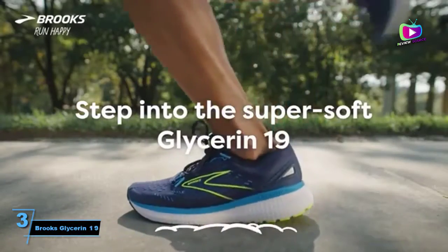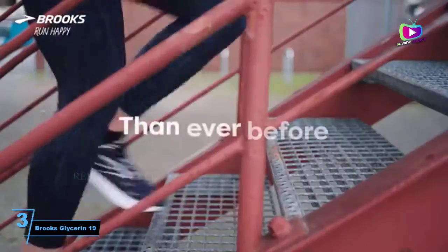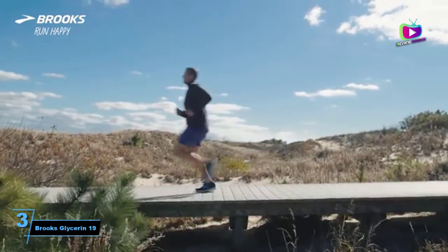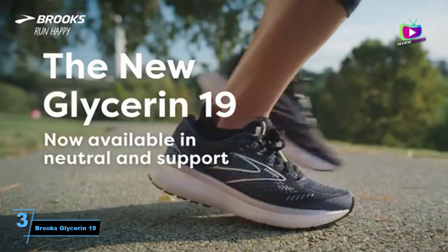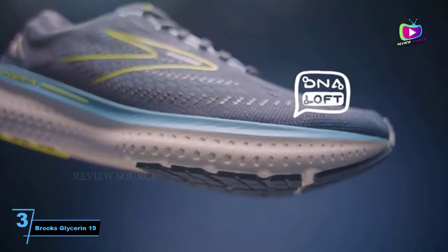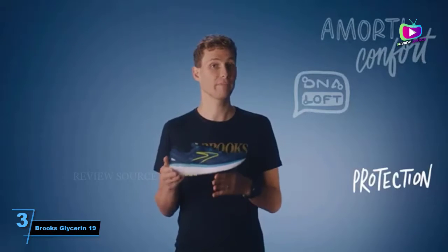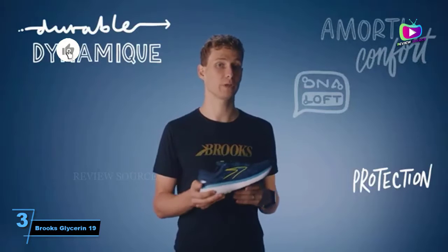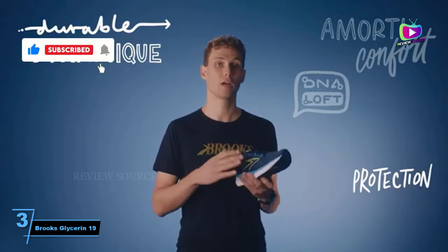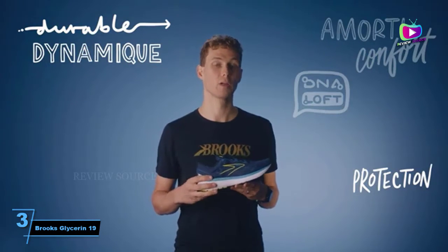At number 3: the Brooks Glycerine 19. Known as Brooks' softest shoe, the Glycerine is one of the most popular running shoes around, and for good reason. It contains Brooks DNA loft cushioning, which is designed to be soft and plush underfoot, and the 19th iteration contains more foam than ever before. This shoe is extremely comfortable and is often a popular choice for beginners and marathon runners alike. Yet don't let all this talk of soft foam deceive you — the Glycerine is still snappy when it needs to be and can pick up the pace if you want to push. It's a brilliant all-rounder, really designed for comfortable running.